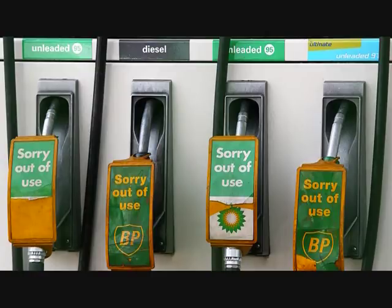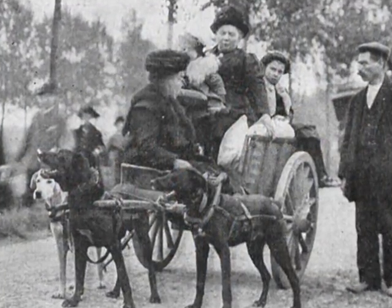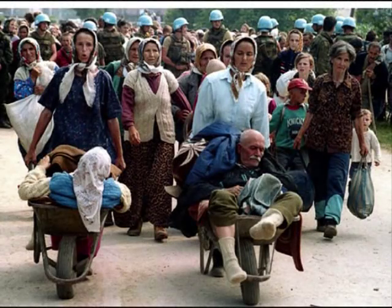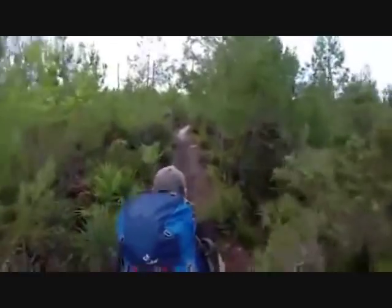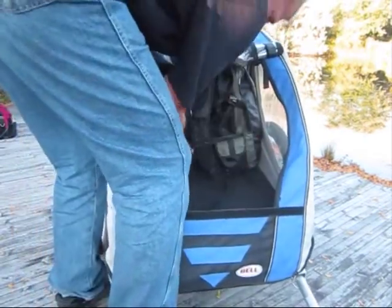History shows most people evacuating urban centers due to disasters and wars did so on foot, often pushing or pulling small carts. My solution to walking through the city with a backpack was to bicycle out instead. I can go at least three times as fast and carry more gear, and if I pulled a small trailer, I could haul three times the gear.